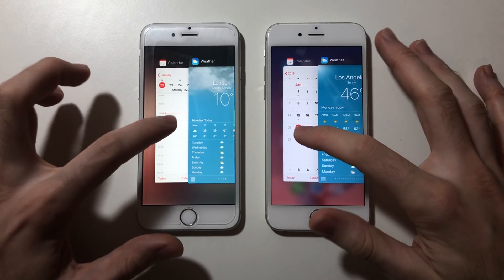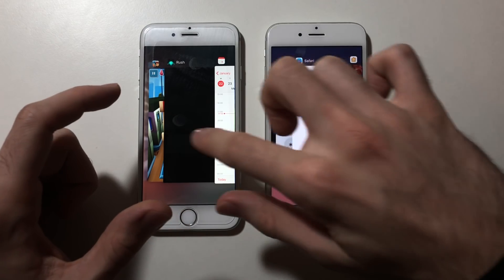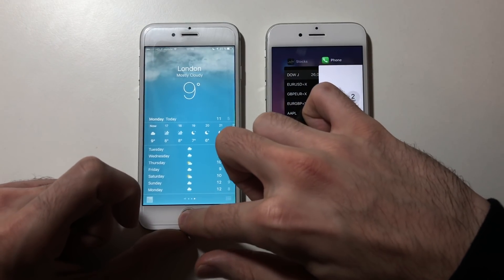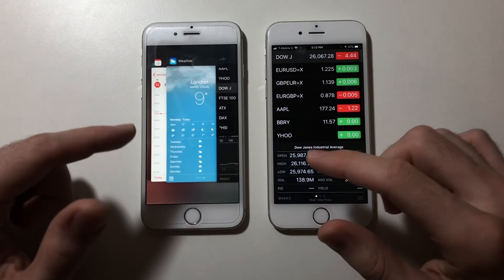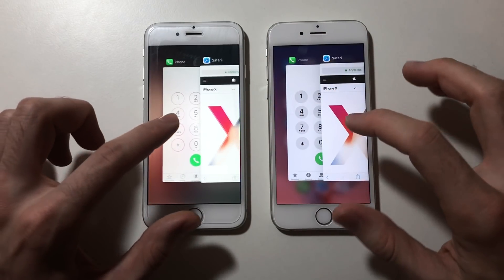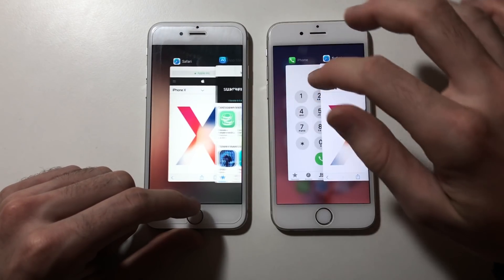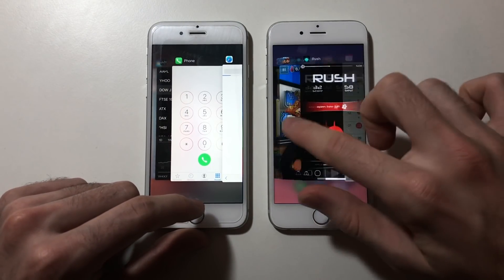Now for RAM management. First up Calendar — iOS 10 kept it in the background, iOS 11 couldn't. Weather — same thing. Stocks — iOS 10 kept it in memory, iOS 11 couldn't. Phone — same thing. So iOS 10 is way better with RAM management. Next up Safari — both have to refresh.